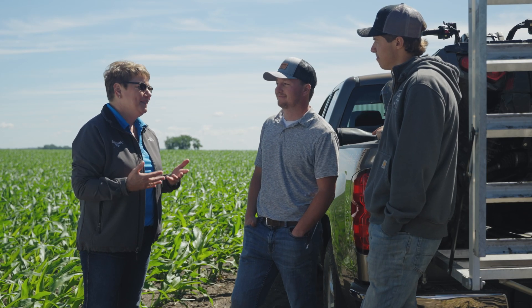Thanks guys for being on the Advanced Crop Nutrition Show. Appreciate your time taking a look at the field, and join us next time in our next episode as we learn more about biologicals and how they really work.